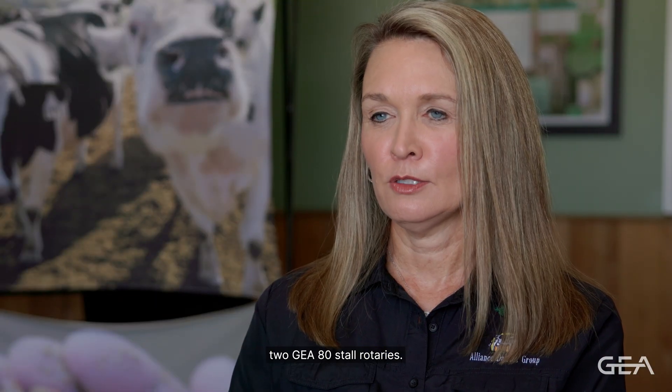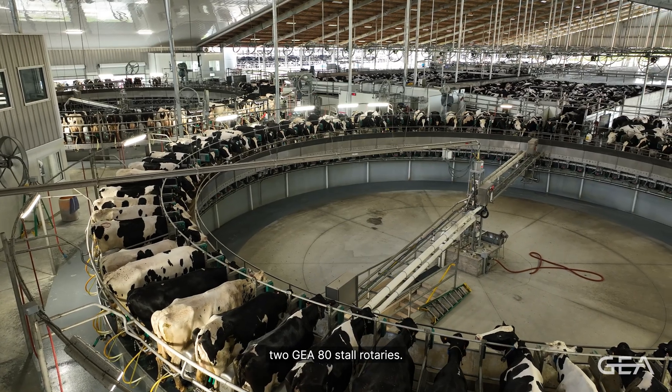Hi, my name is Jan Henderson. I'm with Alliance Dairies in Trenton, Florida, and we milk our cows on two GEA 80-stall rotaries.